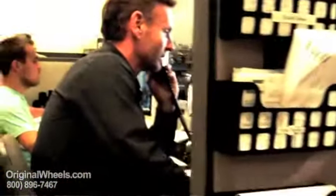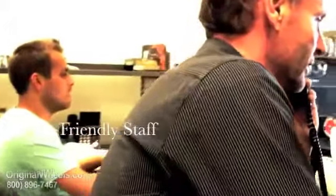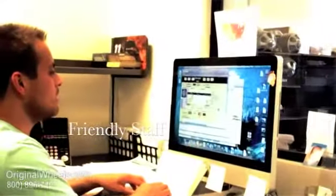Thanks for calling OriginalWheels.com, this is Chris, how may I help you? Okay, give me one moment, I'll look your wheels up for you, sir. Okay John, thanks so much for calling, I really appreciate it — have a great day.